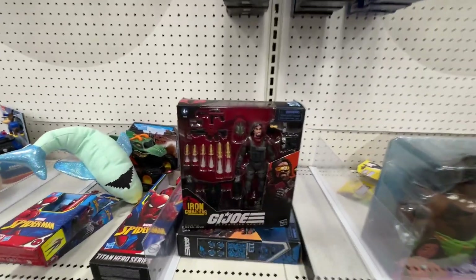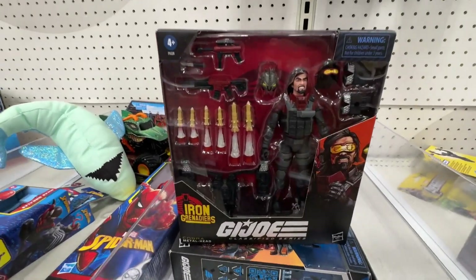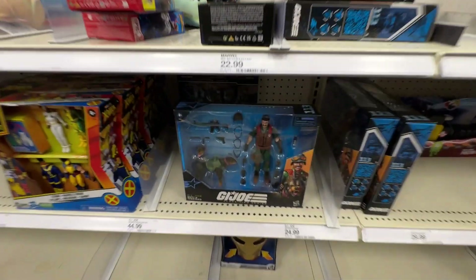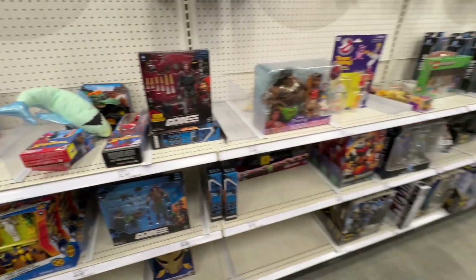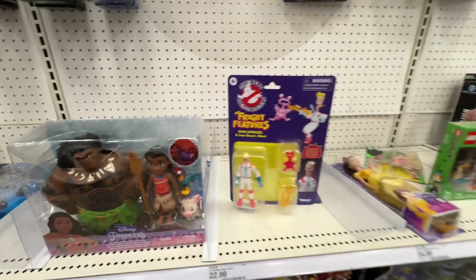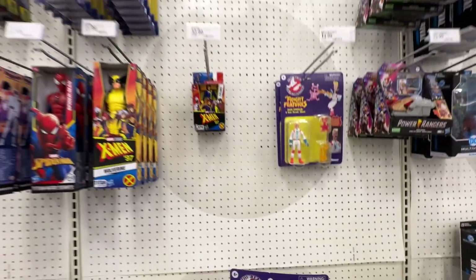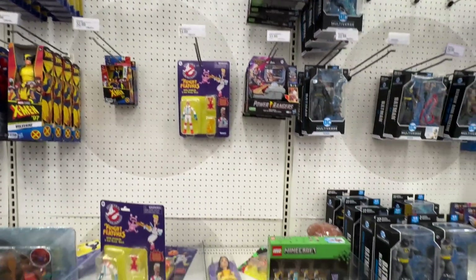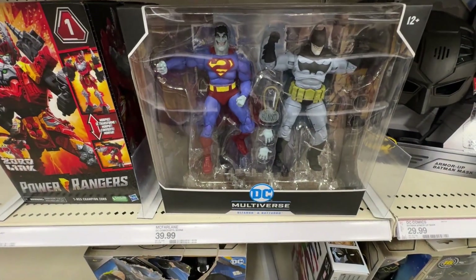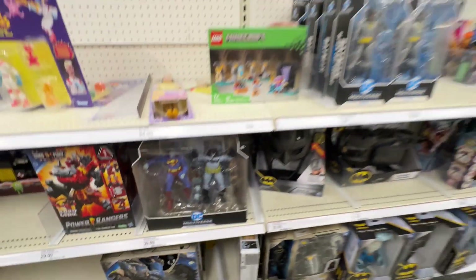So G.I. Joe - we got Iron Man of course, look at all those accessories guys, come on, that is cool. Still got a mud and junkyard hanging out down here, we got a Princess Moana, we got some old school fright features over there. Let's see Power Rangers, there's nothing really. We got the Bizarro and Batsaro 2-pack right there.